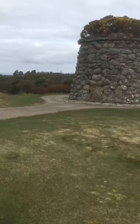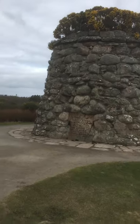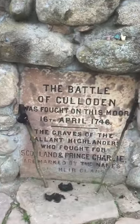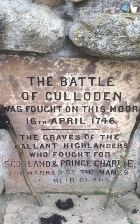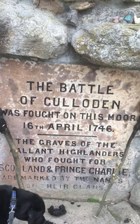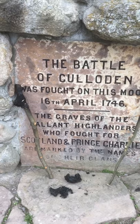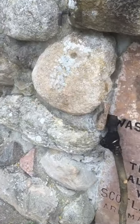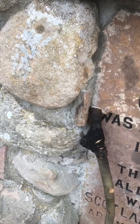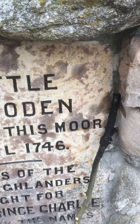There's an inscription on this one. It says: 'The Battle of Culloden was fought on this moor, 16th April 1746. The graves of the gallant Highlanders who fought for Scotland and Prince Charlie are marked by the names of their clans.' There are also some objects here that look like torches — quite fresh. I know people carry torches here at night on the anniversary of the battle, so it looks like people have been out at night with the torches.